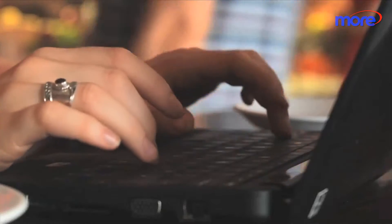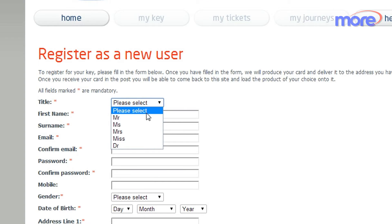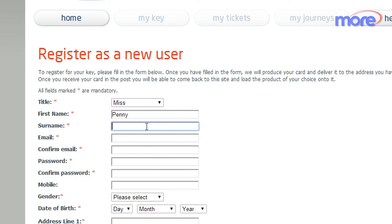So how does it work? To order your Key, simply follow the instructions to register. You can buy online at times to suit and add any of the tickets available onto the Key. You can check your account online too.